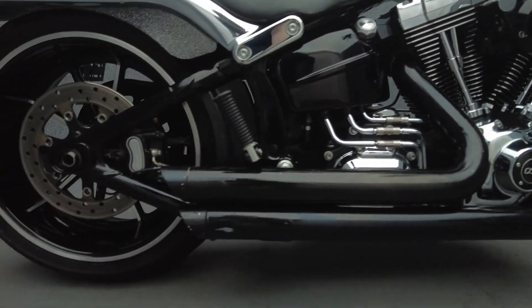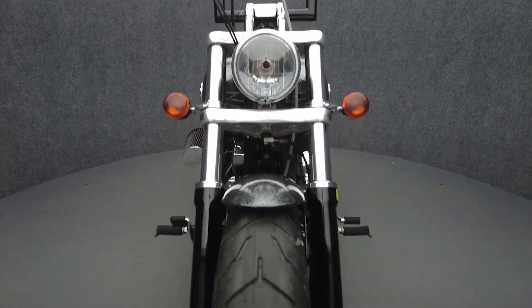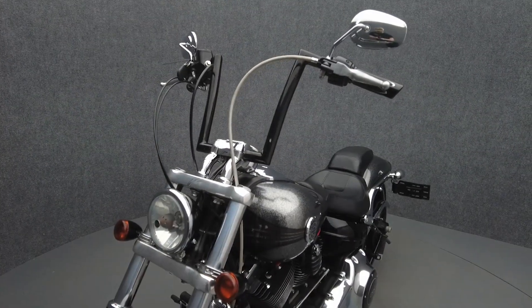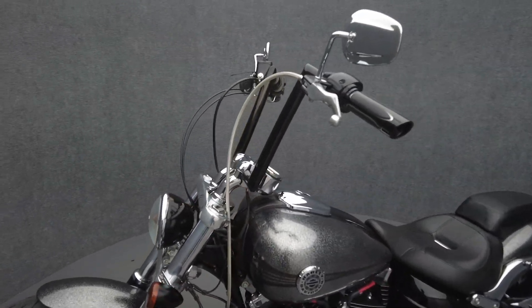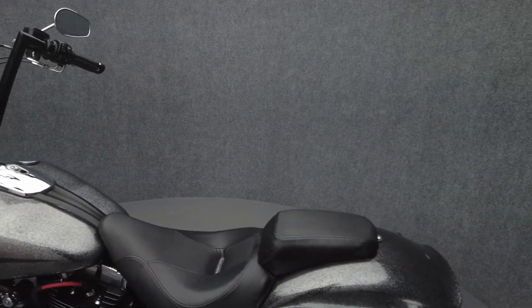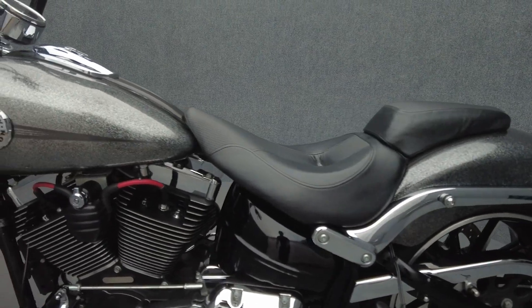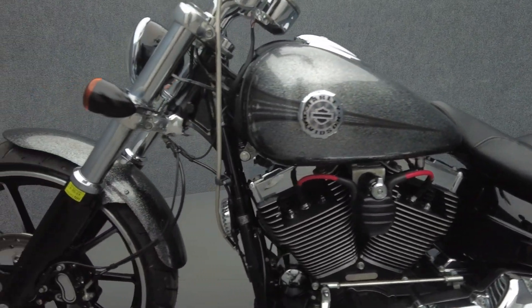The Breakout's custom-inspired style, drag bars, and long low profile pair well with the tremendous amounts of torque going into its wide rear tire. Powered by a 103 cubic inch motor, the Breakout puts 75 horsepower and 95 foot-pounds of torque through a six-speed transmission. It weighs in at 681 pounds and has a 26-inch seat height.